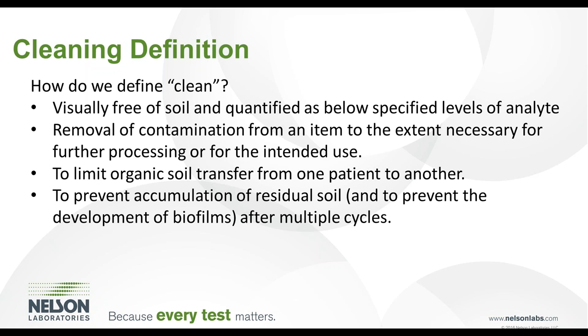To start the process of validating the cleaning procedure, we first need to define what clean means. One definition of clean is visually free of soil and quantified as below specified levels of residuals. Another definition is the removal of contamination from an item to the extent necessary for further reprocessing or for the intended use. Devices must be cleaned enough to allow for successful subsequent disinfection or sterilization steps. Transfer of organic soil from one patient to another must not occur. Devices must be cleaned appropriately between patient use to prevent accumulation of residual soil and the development of biofilm after multiple cycles.